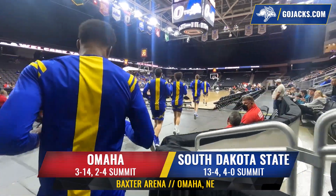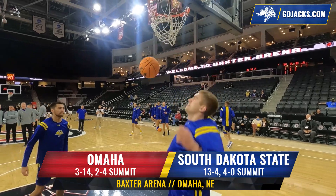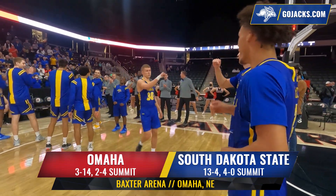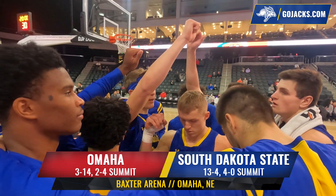Eric Henderson's Jackrabbits have been clicking on all cylinders, one of the most efficient offenses in the country, and tonight they take their show on the road. The yellow and blue looks to remain undefeated in league play at Omaha. It's the Jackrabbits and the Mavericks inside Baxter Arena.